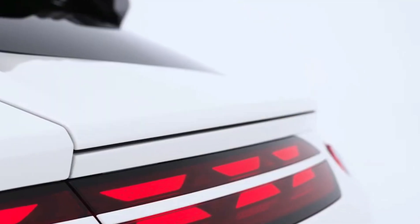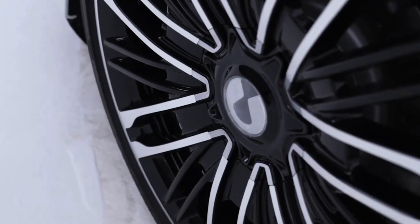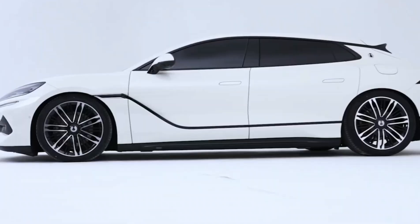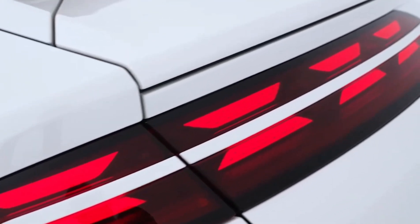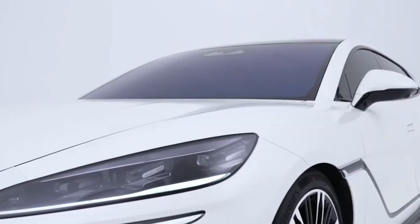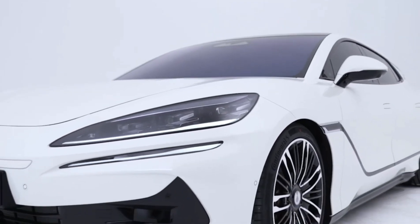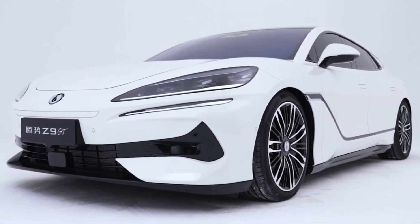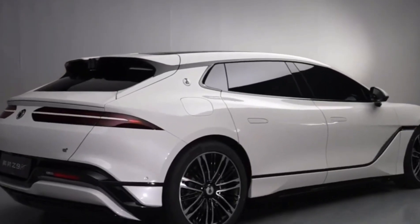Innovation isn't just what the Denza Z9 GT features — it's what it promises for the future of driving. Expected to sport a Blade LFP battery from BYD's FinDreams division, the Z9 GT is not merely keeping pace with the times, it is setting the pace. This battery type, known for its safety and longevity, hints at a substantial range, ensuring that this vehicle isn't just for short sprints, but for the long hauls as well.